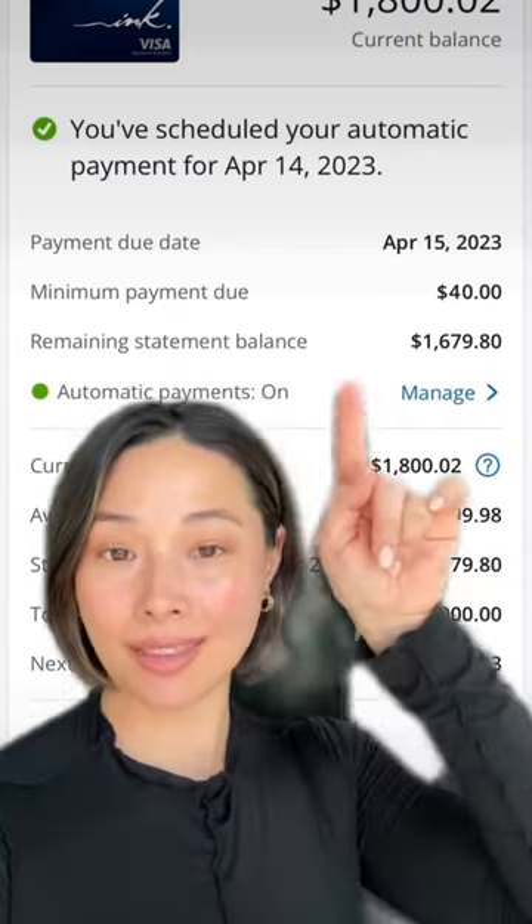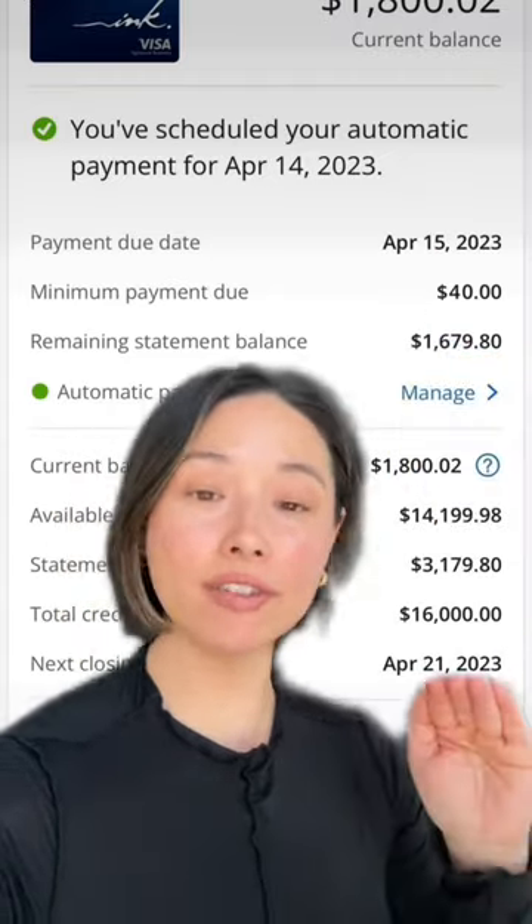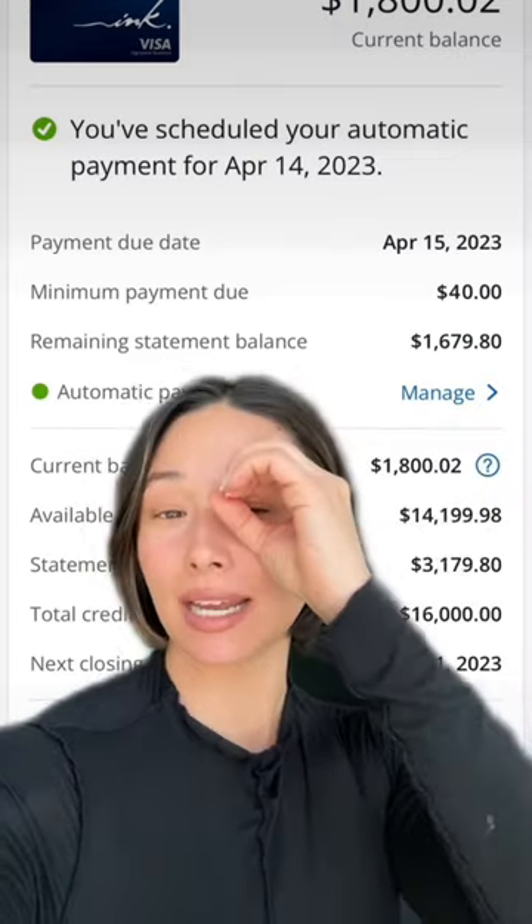That's why it's really important to only use your credit card for things you can currently afford. To sum it up: pay the statement balance by the due date, in full and on time every time, so we can keep our credit high and our interest payments at zero.